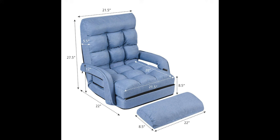Foldable Design: This sofa bed can be quickly and easily converted from a chair into a bed and back again, perfect for a relaxing nap or unexpected guests. It can be completely folded into a compact size, ideal for storage and transportation.